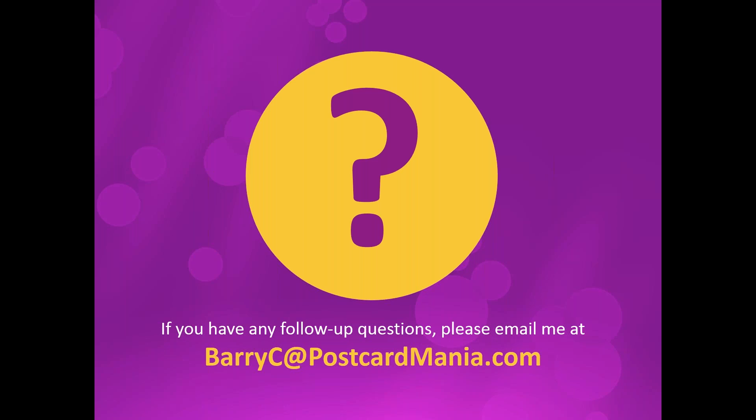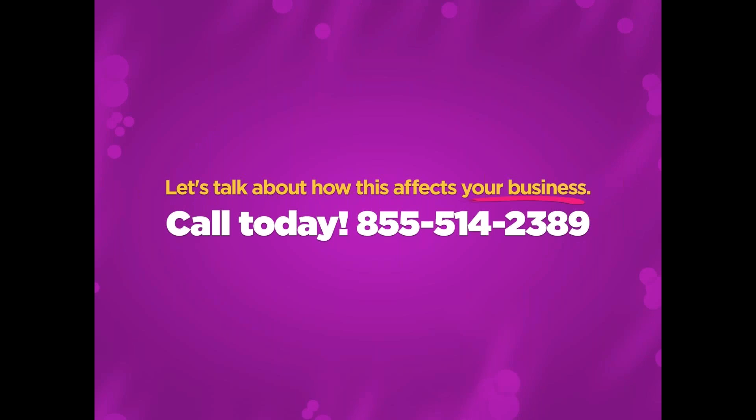If you think of something after the webinar, shoot me an email — I'd love to answer your marketing questions. Hopefully this has affected you and you understand how to fix and improve your website. The website is a constant evolution — you should be working on it this year and probably next year too, tweaking and improving as you go. We want to get some traffic to that website, so give us a call and let's talk about how this affects your business. I'm Barry Kazaire — thank you for joining me today.